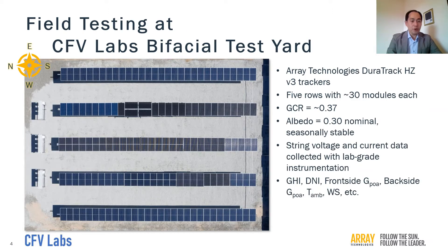Shown here is a drone photo of CFE's bifacial test yard. It's built with Array Technologies' DuraTrack V3 trackers. There are five rows in total, with each row able to hold about 30 modules. Ground coverage ratio is about 0.37. The ground cover is a mixture of light and dark gray gravel, giving an albedo of about 0.3 throughout the year.